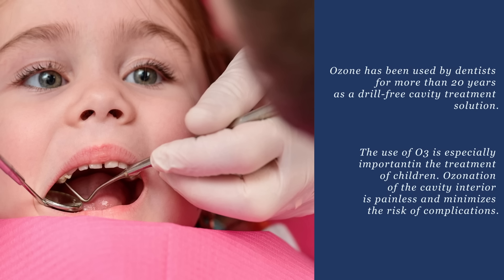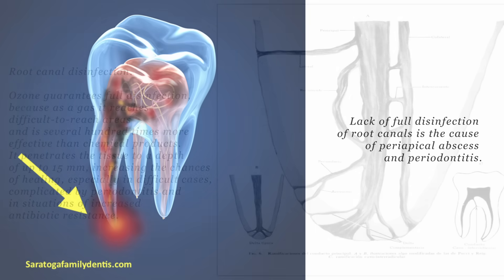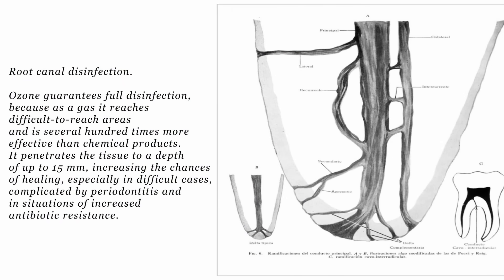The use of ozone is especially important in the treatment of children. Ozonation of the cavity interior is painless and minimizes the risk of complications. Lack of full disinfection of root canals can be a cause of periapical abscess and periodontitis. Ozone guarantees full disinfection because as a gas it reaches difficult-to-reach areas and is several hundred times more effective than chemical products.